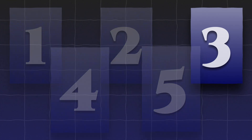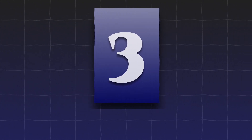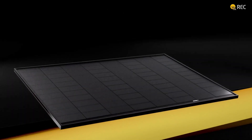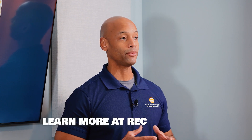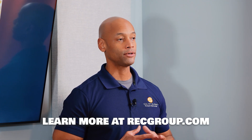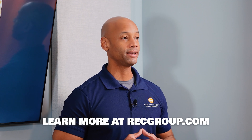The third major advantage is superior mechanical support. REC solar modules are built using two cross bars on the back side of the module, which allows it to achieve a higher snow load rating — important for those in northern states — as well as a higher wind load rating, which matters for coastal areas prone to hurricanes and high winds. That dual back crossbar design delivers stronger mechanical integrity on the solar module.